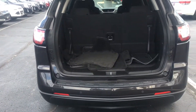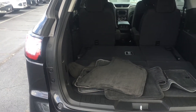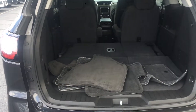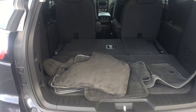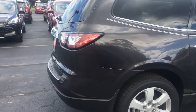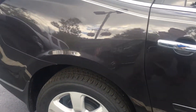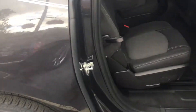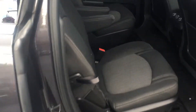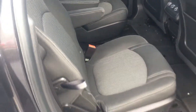Plenty of cargo space in the back with the third row up. The 60-40 split folds flat, increasing your cargo space substantially as you can see here. Rear bucket seats in the back — this vehicle seats 7, well taken care of by the previous owner.